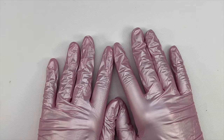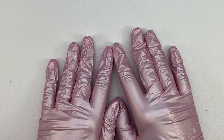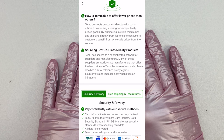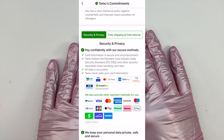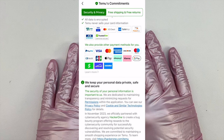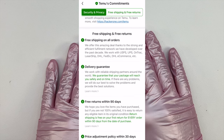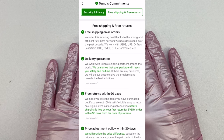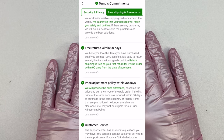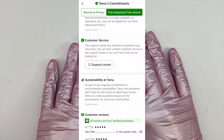Before we get any further, I want to give a big thank you to Temu for sponsoring today's video. As you guys may know from my other Temu videos, Temu is an online marketplace that offers the most competitively priced products in multiple categories. I have done a lot of Temu hauls on my channel, trying out different Temu products. You guys really seem to love the Temu haul videos and watching me test out the products.